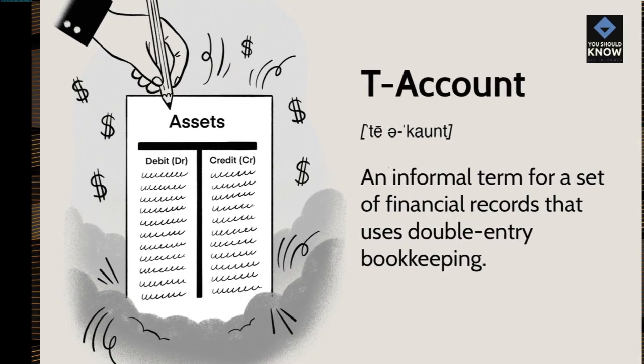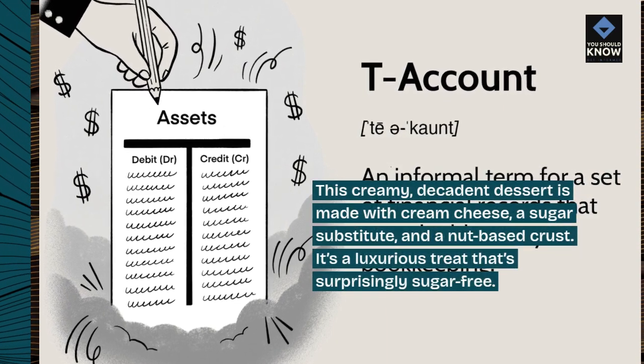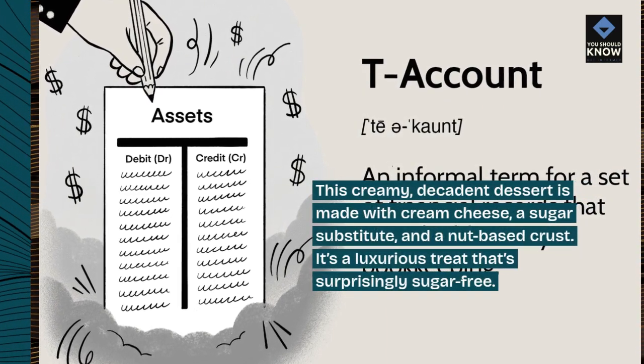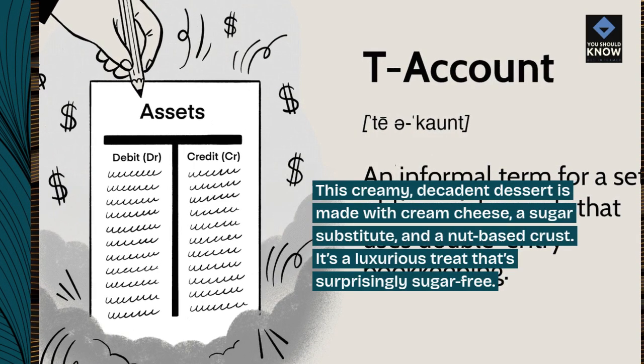Sugar-Free Cheesecake: This creamy, decadent dessert is made with cream cheese, a sugar substitute, and a nut-based crust. It's a luxurious treat that's surprisingly sugar-free.